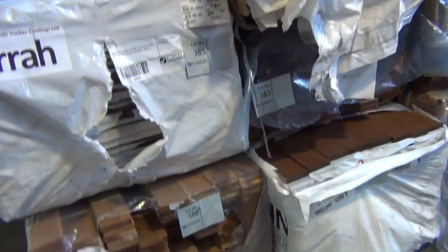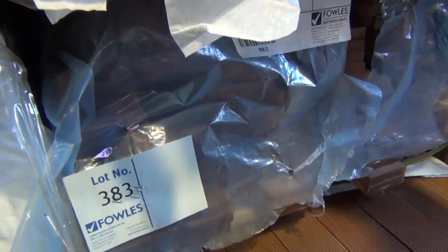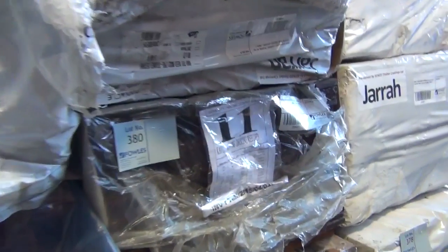There's also some Merbu decking — I think we've got one pack here of the A-grade Kapur decking. Lot 383 — that's the only one there. And we've got some 90x19 crewing decking, lot number 380. So there's a good selection of decking tomorrow.